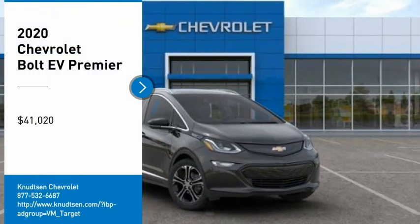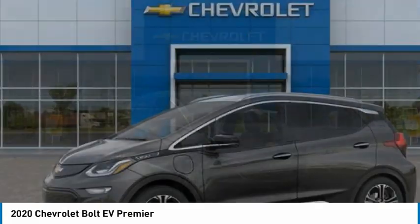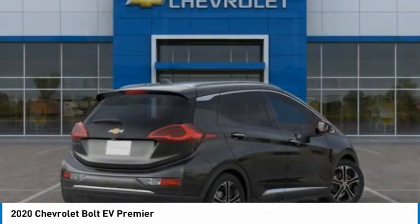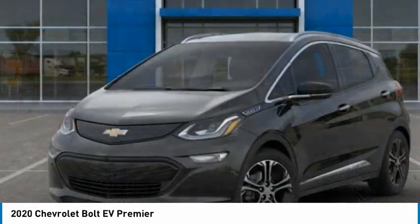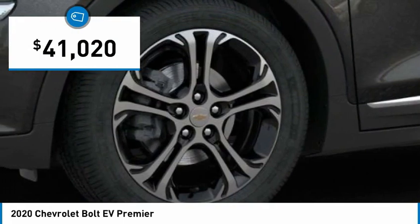We are pleased to show you the 2020 Bolt EV. The Chevrolet Bolt EV has a beautifully sculpted exterior, along with its impressive performance, spacious interior, and advanced technologies. It has completely reinvented what an electric car can be, and is priced below $45,000.